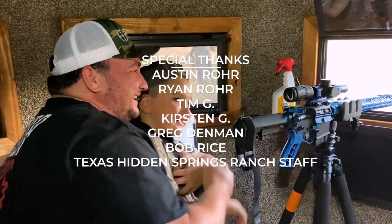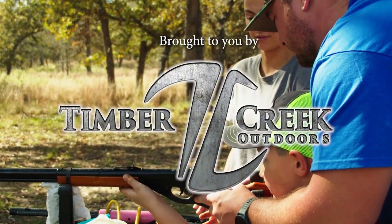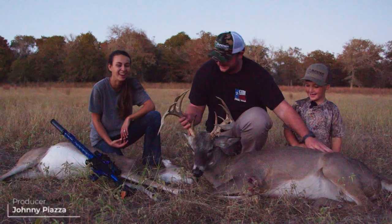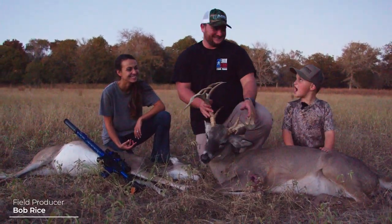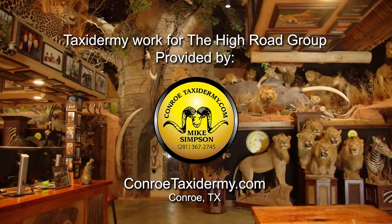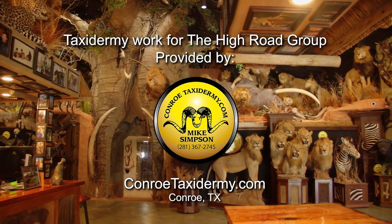This weekend is a weekend that I've thought about for a long time, ever since my son was born. Getting to spend it here at Texas Hidden Springs Ranch with Keith and Maddie — it's been an amazing weekend, more than I ever thought it could be. Getting to see Ryan's face and experiencing those emotions with him is something we'll talk about for a lifetime. Watching Austin and his son makes me so excited for the future — to be able to spend time outside hunting and making memories, because there's nothing like this. It just gives me faith in humanity and really makes you realize what matters in life. My name is Maddie Tackett and thanks for watching. Taxidermy work for the High Road Group is provided by Conroe Taxidermy, Conroe, Texas.